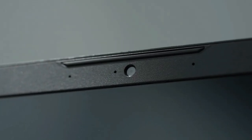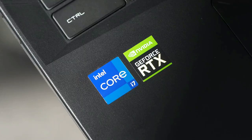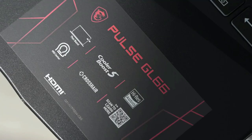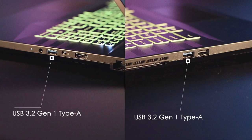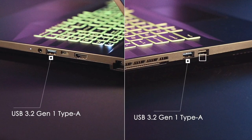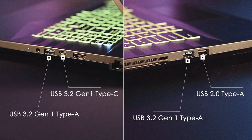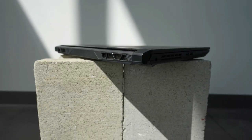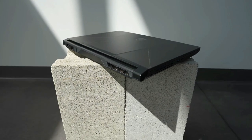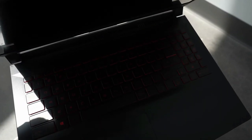For productivity, the MSI GL62 includes a webcam and serviceable microphones. Connectivity covers USB 3.2 Gen 2, USB 3.1, HDMI, Mini DisplayPort, and other essential ports, along with high-end wireless standards. The battery, however, offers only around three hours of backup, which is the main drawback. Overall, the MSI GL62 is one of the best gaming laptops available in its price range, with battery life being the only notable weakness.